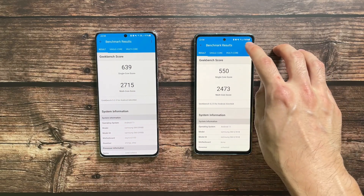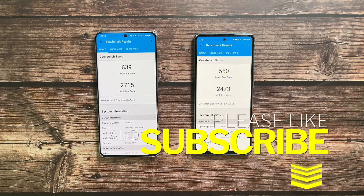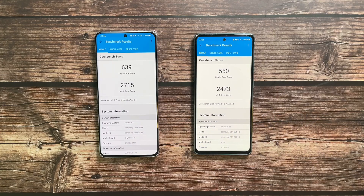Let me know what you guys think about the results. If you enjoyed this video, click like and smash the subscribe button for more videos. Follow me on Twitter, Instagram, Facebook, and YouTube at DrHarmusTech. Stay safe, take care, and wash those hands.